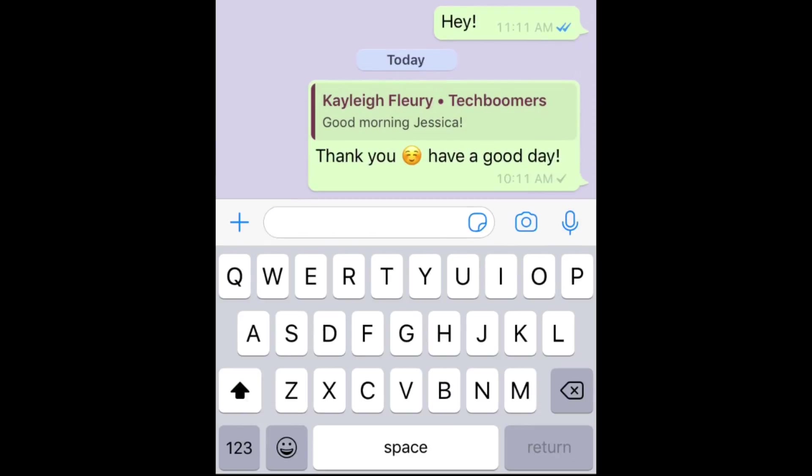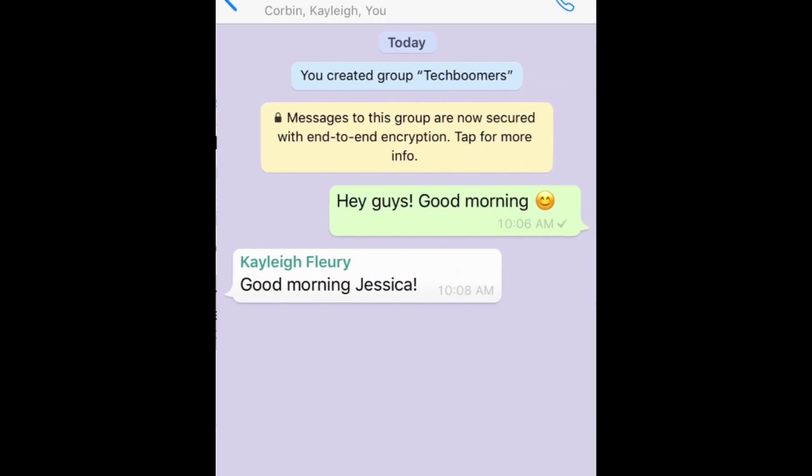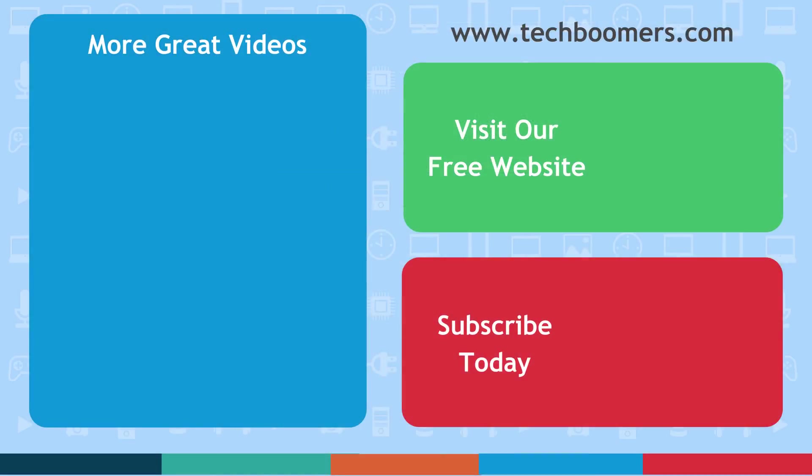That's all it takes to send private replies on WhatsApp. If you found this video helpful, we'd love it if you'd hit the thumbs up button below. Check out techboomers.com for over 100 free courses on all of today's most popular websites and apps.